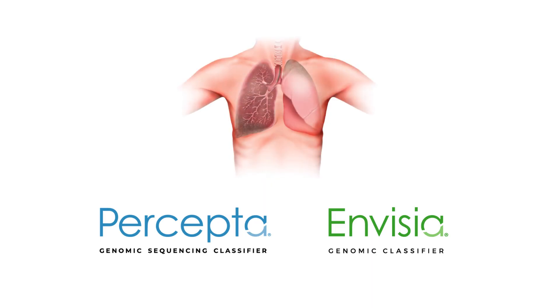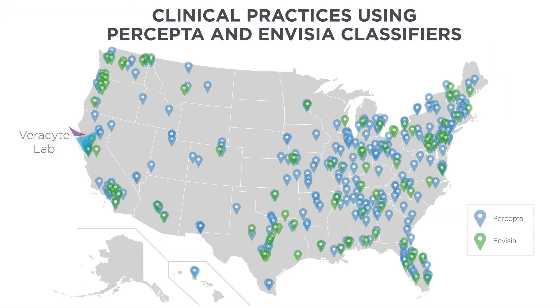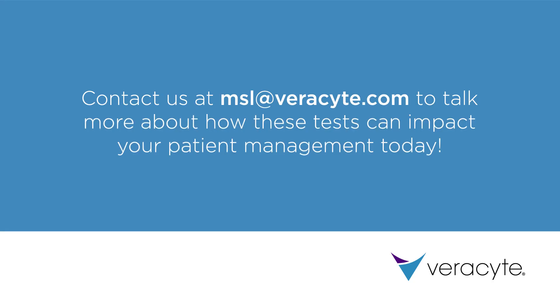The Percepta and Invisia tests can increase the diagnostic utility of your lung cancer and ILD bronchoscopy. Both tests are Medicare covered and are made available throughout the U.S. from our lab in San Francisco, California. Contact us at msl@verisight.com to talk more about how these tests can impact your patient management today.